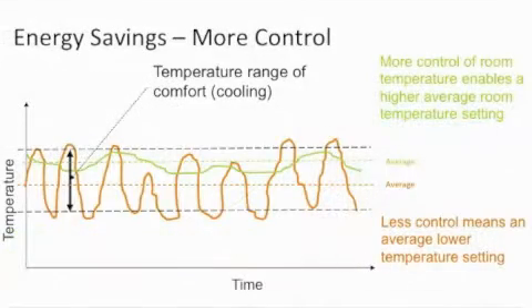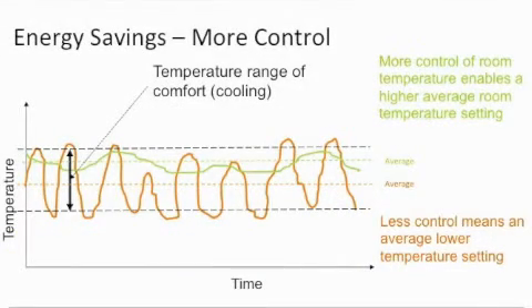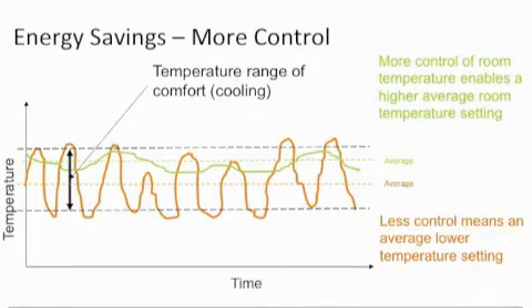And thirdly, it provides superior control of room temperatures, creating greater comfort, all while consuming less energy.